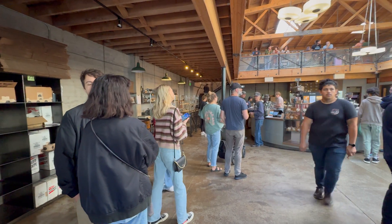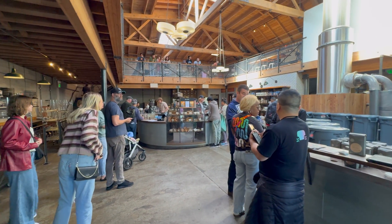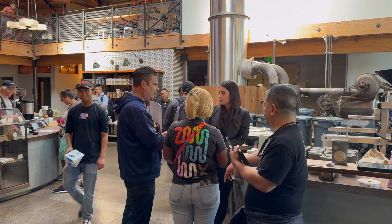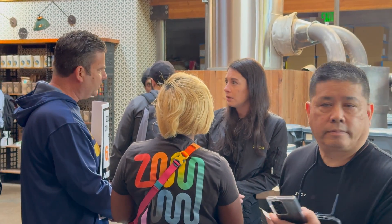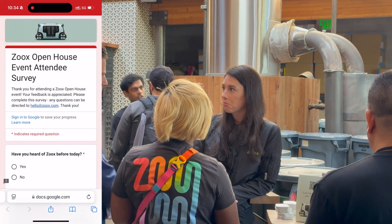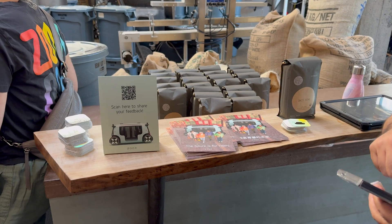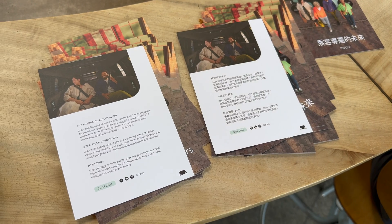Now it's time to step inside and get my free coffee. I think Zoox rented out this whole coffee shop, or at least everyone there was affiliated with the event somehow. To get my free beverage, I had to speak with a member of the Zoox PR team — which is what this protester from the Teamsters is doing right now — and also fill out a survey about the event. They had flyers and stickers, and the flyers were both in English and Chinese — a nice touch.